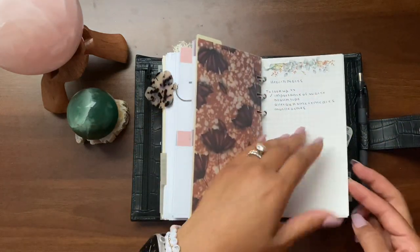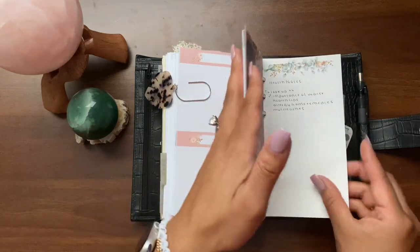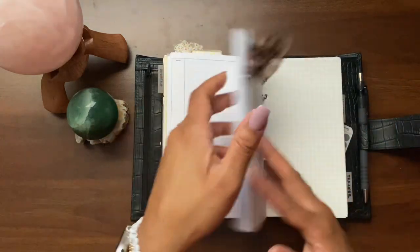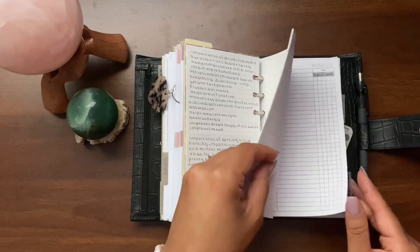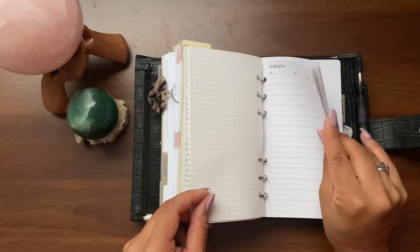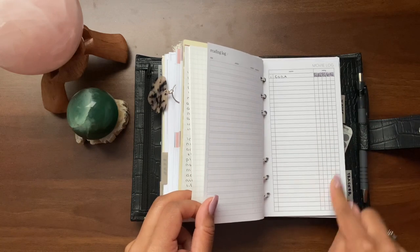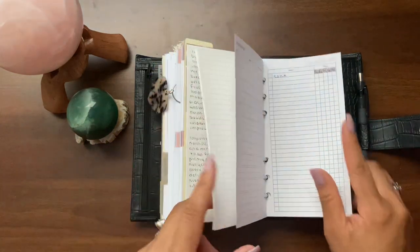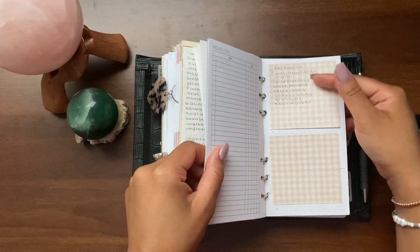This next section is still part of wellness — there's some note paper where I'm taking notes on health topics, like the importance of drinking water, people that inspire me, importance of getting enough sleep, and that type of stuff. That's just Tomoe River paper. I also have a reading log from SM Plans that I need to move back to the book list area, and a movie log from Peanuts Planner Co — I just watched the movie Coda. I highly recommend it if you're into warm and fuzzy movies.